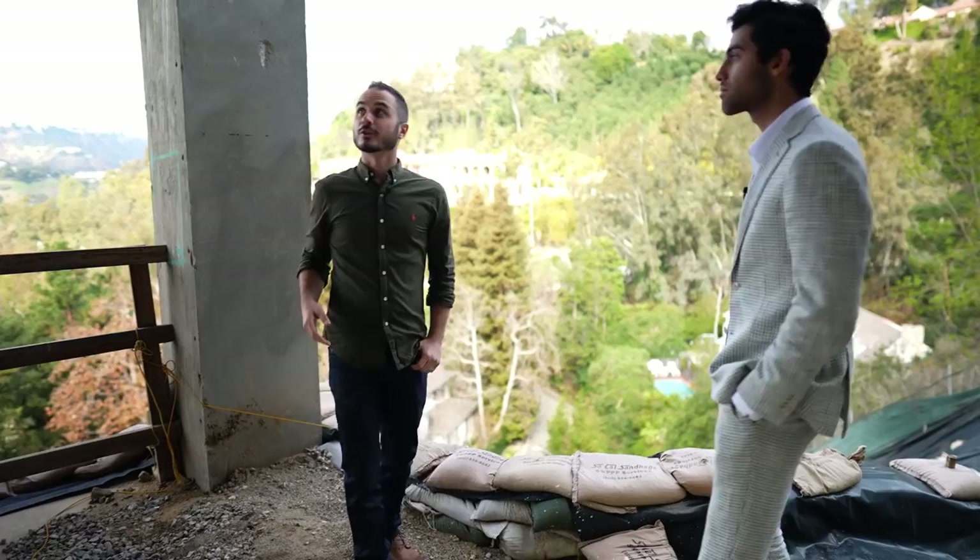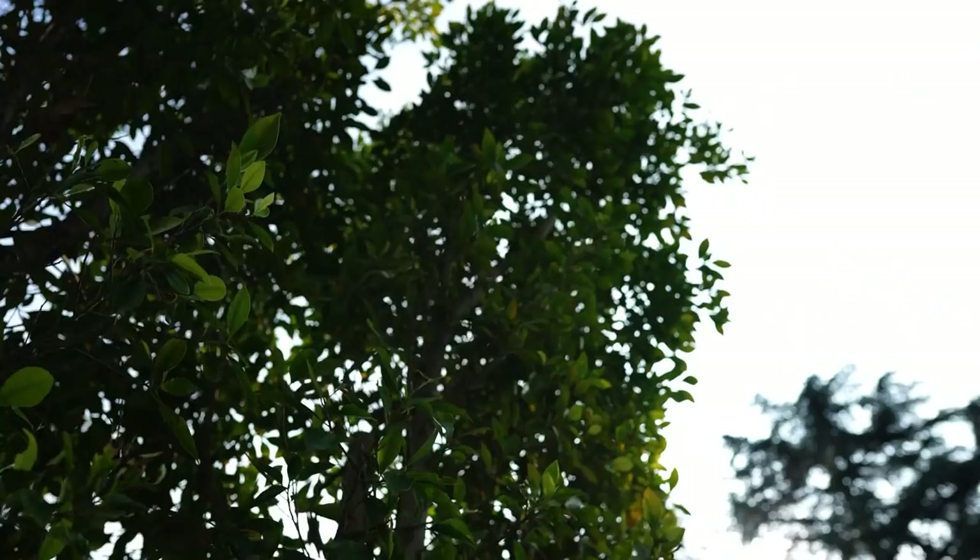That's a wrap for today's video guys — thank you so much for watching. A huge shout out to Nassim for taking time out of his day and the whole Sahara Construction team for allowing us access to this property today. I hope you guys had as much fun with this one as I did. Let us know down in the comments if you have any questions that weren't answered today. Don't forget to hit the like button before you go — that really helps my channel out — and hit subscribe too because I'm putting new videos out every week.